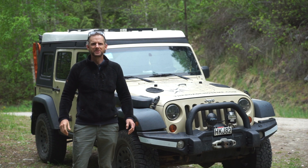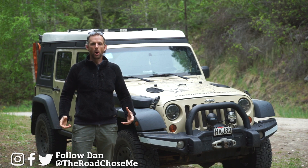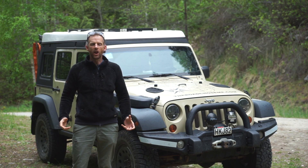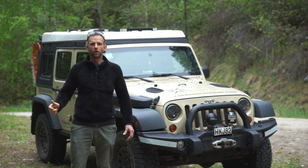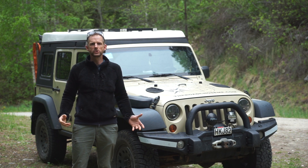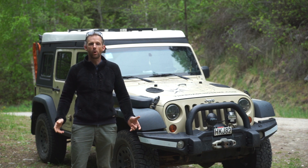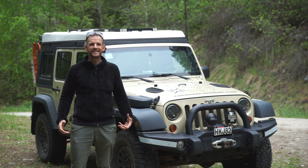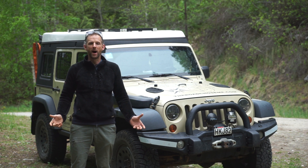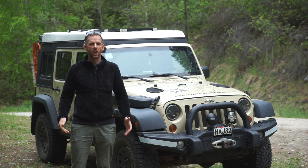Welcome back to another episode of The Road Chose Me. My name's Dan Grek, and today we're covering a topic that everyone worries about: what is it really like to cross an international border when you've got your own vehicle? I've driven across 55 of them or so by now, all through Latin America and all the way around Africa. I know lots of people hype this up and make it seem really scary and dangerous, and I want to completely debunk that. I'm going to walk you through step by step of exactly what it's like.